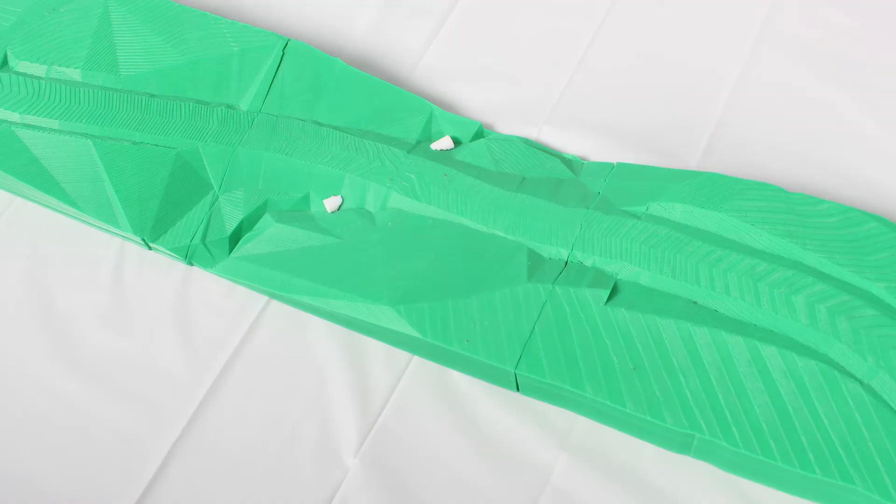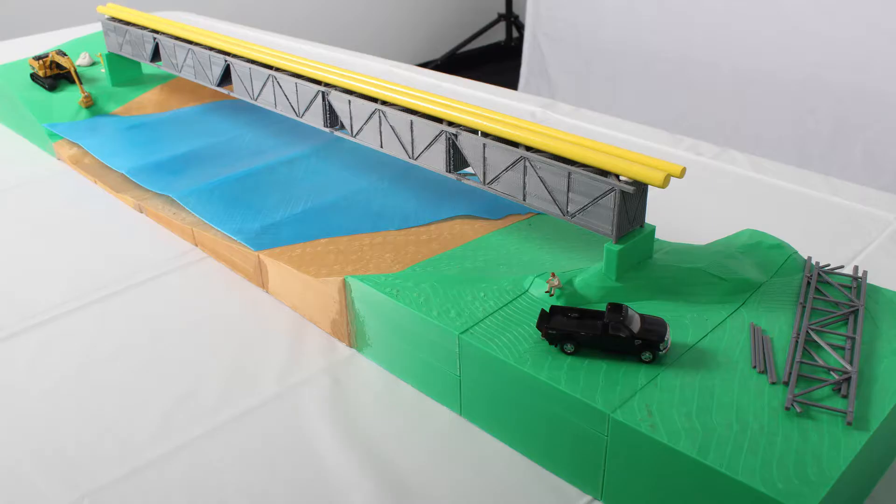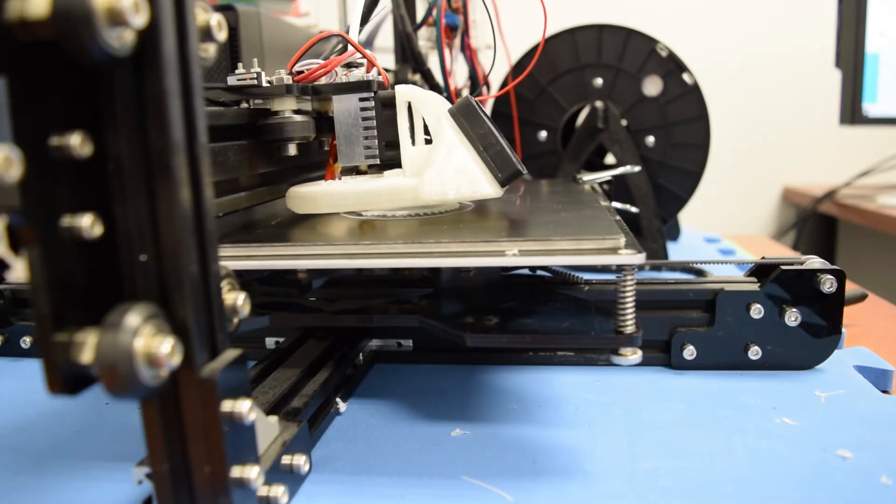It gives us the ability to actually stage things and create a physical model at certain snapshots in time. The cost is quite low, the material is very cheap. You can print multiple copies at different scales and different colours.